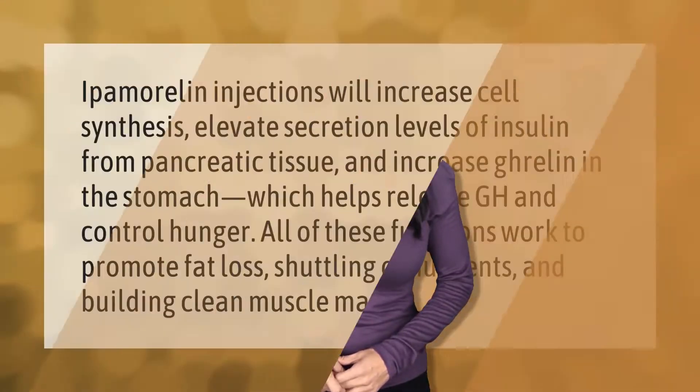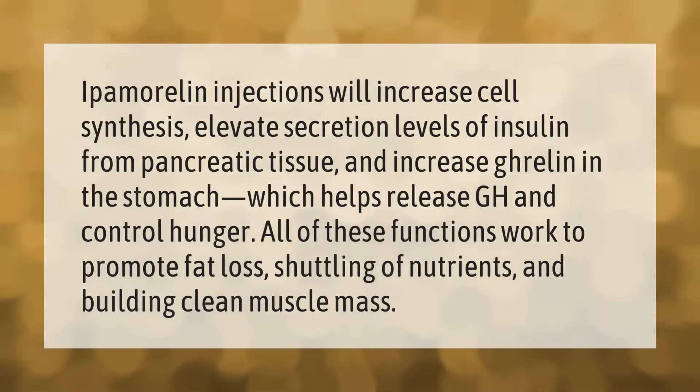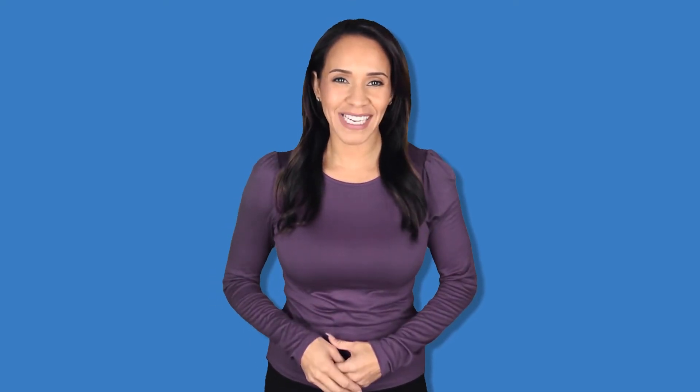Ipamorelin injections will increase cell synthesis, elevate secretion levels of insulin from pancreatic tissue, and increase ghrelin in the stomach, which helps release growth hormone and control hunger. All of these functions work to promote fat loss, shuttling of nutrients, and building clean muscle mass. Thank you for watching — please subscribe and hit the bell notification.